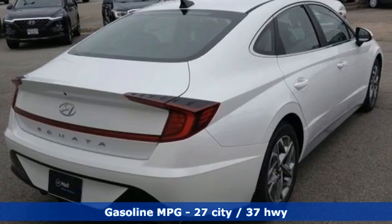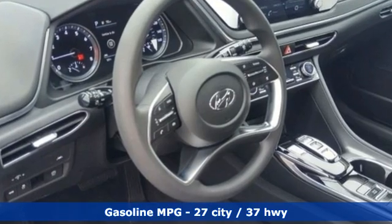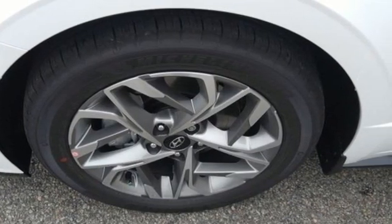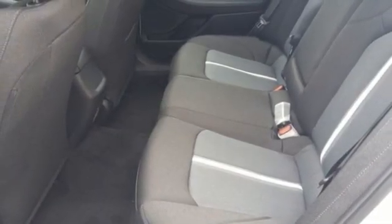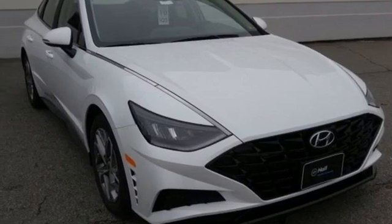Streaming audio, doors and push button start proximity key, dual zone climate control, wireless phone connectivity, front heated bucket seats, inline four-cylinder engine, hands-free lift gate, gas pressurized shocks, and automatic transmission. Hurry in today for a test drive.